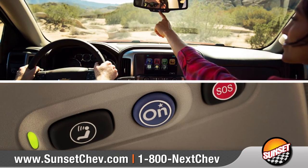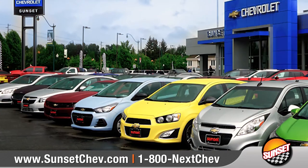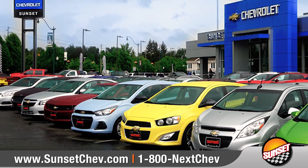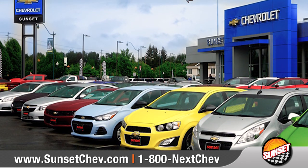Trained advisors can then request emergency assistance, even if you are unable to respond. If safety on the road is your primary concern, Chevy has got you covered, so come on down and let us find the right safety package for you.